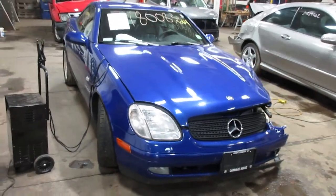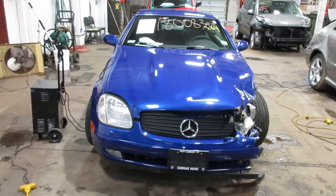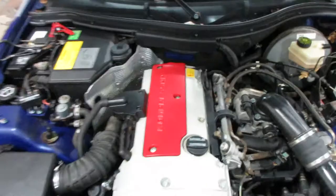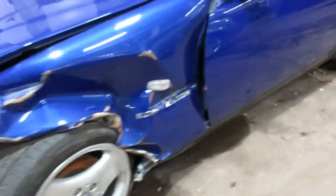Hello and welcome to Tom's Foreign Auto Parts. Here we have stock number 180083. It is a 1998 Mercedes-Benz SLK 230 with a 2.3 liter supercharged four-cylinder motor, a compressor motor. We are parting it out due to the damage you see there, but we still have a lot of nice parts.